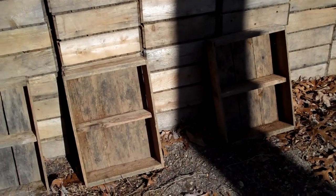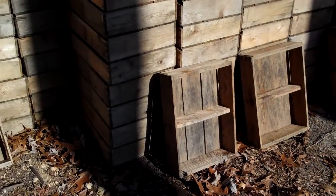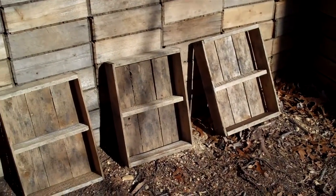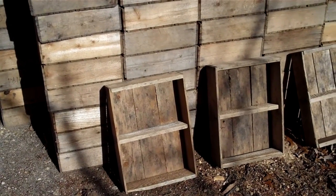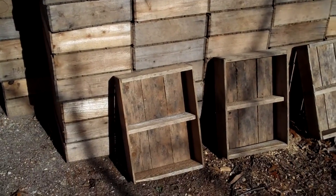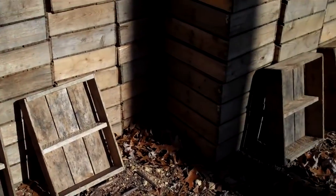Take out a pen and paper because I'm going to give you the dimensions of these crates — we get many calls during the week asking about them. The dimensions are approximately 14 inches wide, 19 inches long, and 4 inches deep.